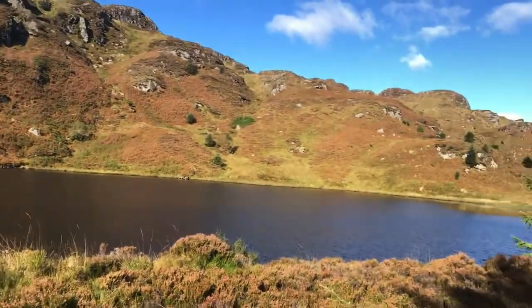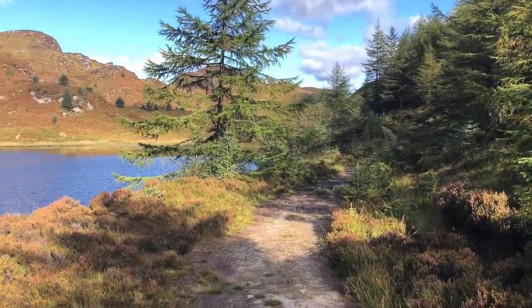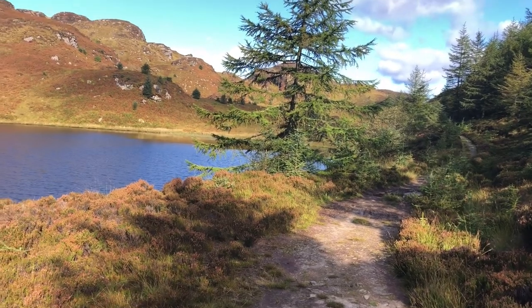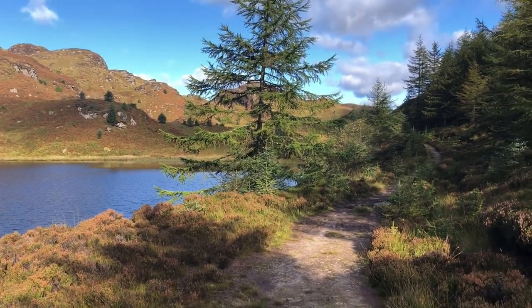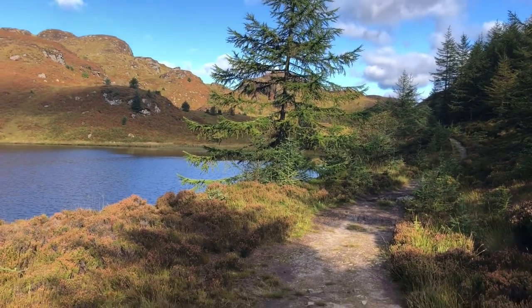This is one of my favourite bits — it's a lovely single track. We've reached the end of the forest track, about six, six and a half, seven miles in, and we can get up onto the top. So let's go.